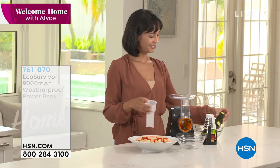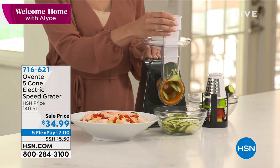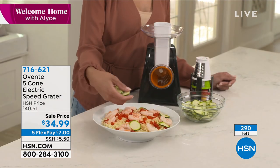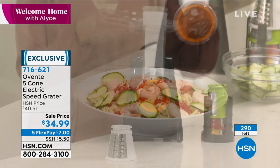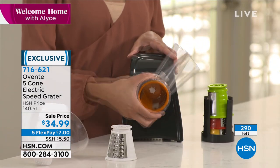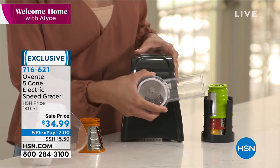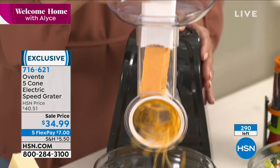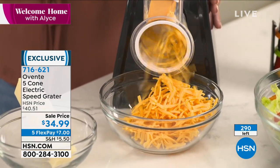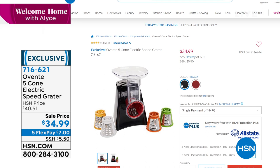We also want to remind you about something featured last hour — in case you missed it, it's a 5-cone electric speed grater. This will change your prep time in the kitchen so dramatically. You can grate cheese, slice, dice — all kinds of things, but you do it electrically now. We're giving you the most cones we have ever done: five of them included. Sale-priced at $34.99 for an electric speed grater. It works in seconds, all the pieces go in the dishwasher. We have less than 300 now available on that — five flex payments at $7.